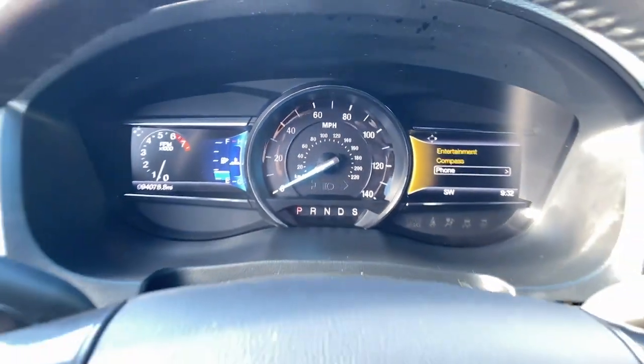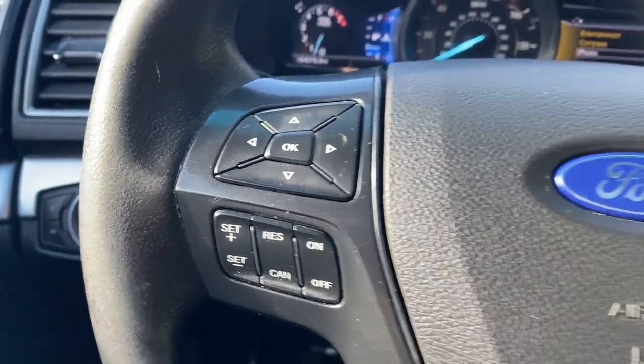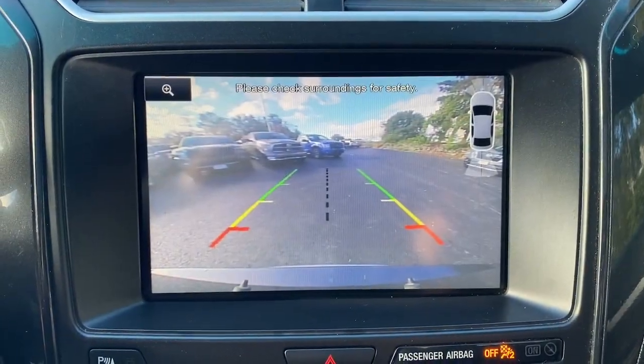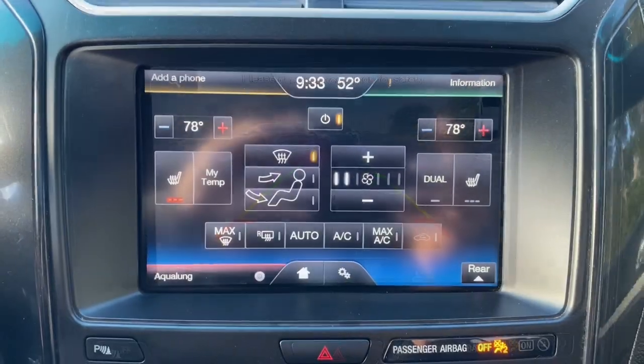These are just some of the great options this vehicle comes with: pre-collision system, sun and moonroof, keyless entry, power passenger seat, heated mirrors, satellite radio, fog lamps, remote engine start, backup camera, and electronic stability control.